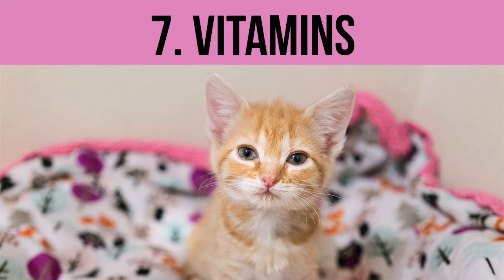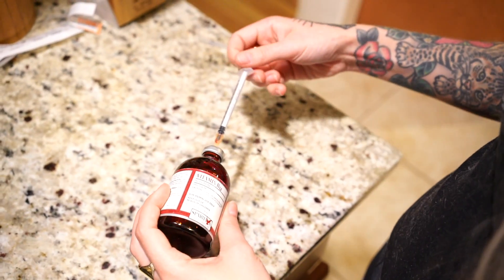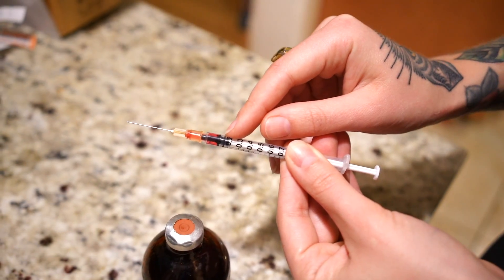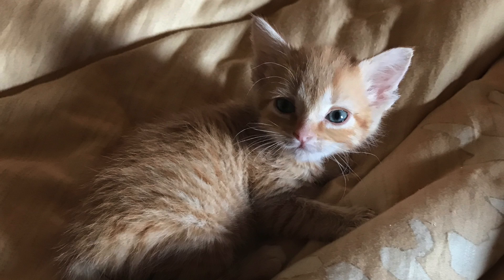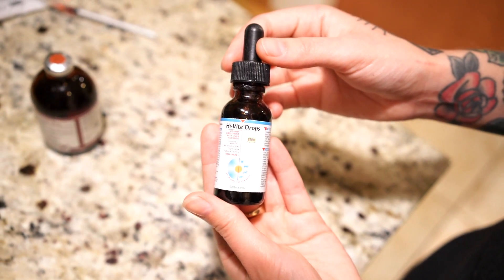Number seven: vitamin supplements. B12 is a supplement that's great for any sick animal — it can boost their energy and appetite. I generally give a small shot of B12 to any kitten who's feeling unwell, just 0.1 cc's per kitten. It's water-soluble, so excess amounts just exit the kitten's body through their urine. If the kitten has a high amount of blood in the stool, you might also be concerned with anemia from blood loss, so an iron supplement can be helpful. For Hank and many of my kittens, I use a product called Hivite, which is a multivitamin you can add to their food.